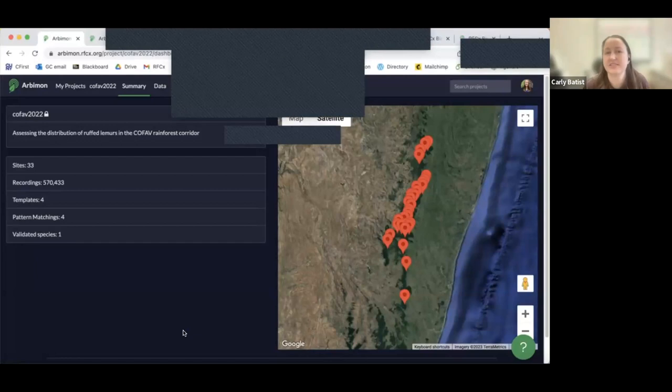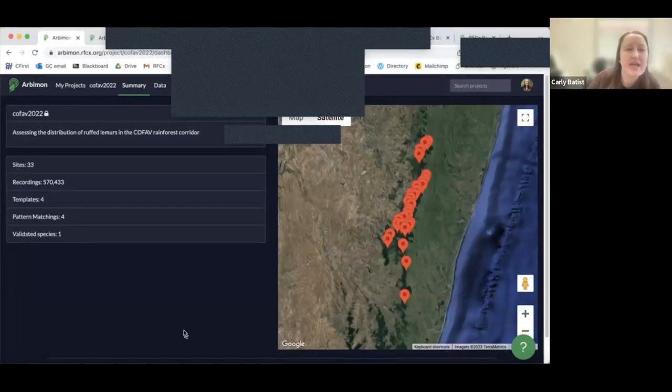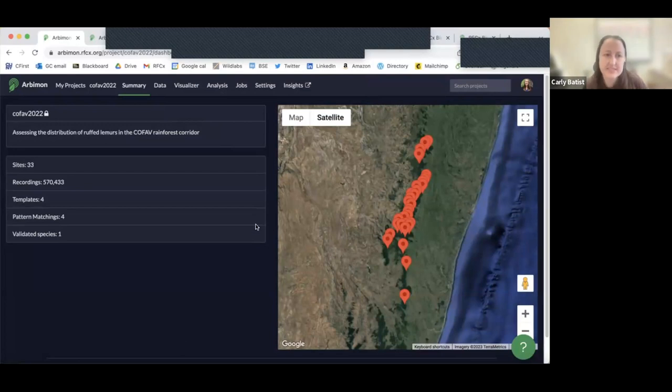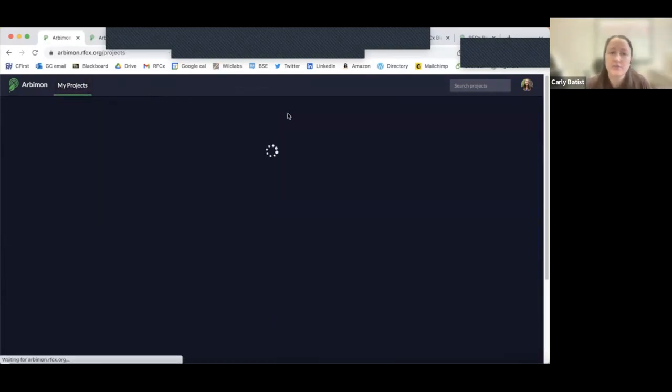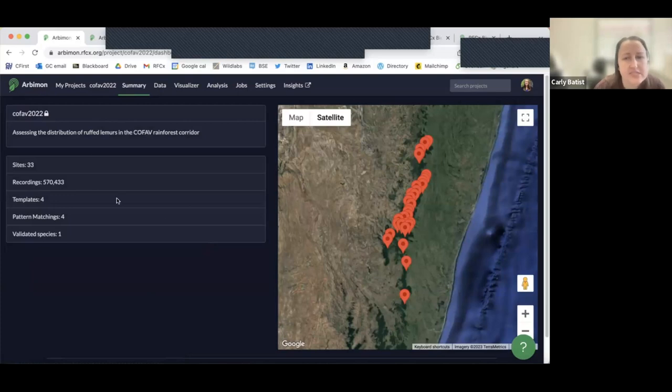This is the project dashboard. When you log in, your projects are listed here, and when you click into one you see a summary dashboard page — it shows you the sites you've imported, the number of recordings, the number of species, and so on.